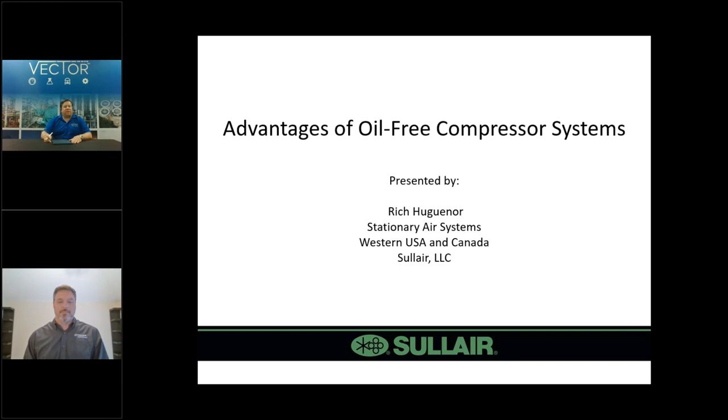Welcome. Thank you for joining the Vector Controls and Automation Group webinar video conference session. I am Nikki Bolling, Marketing Director for Vector. Today we will talk about oil-free compressor technology and benefits. Dan Haber will be your Vector host, along with our Solaire subject matter expert, Rich Hugagor.